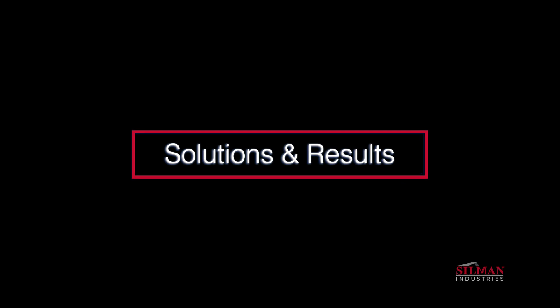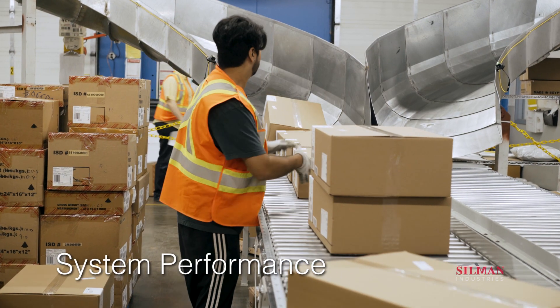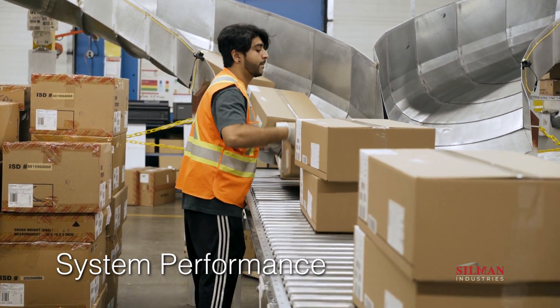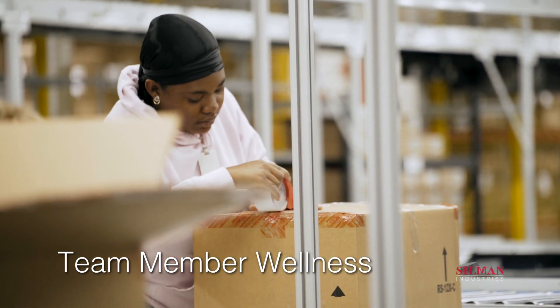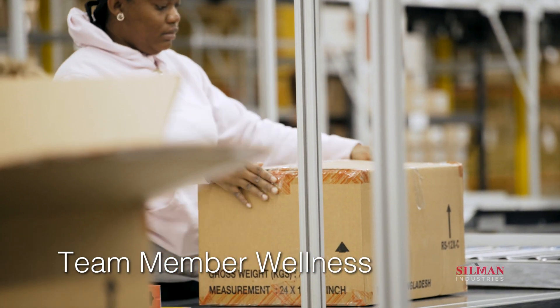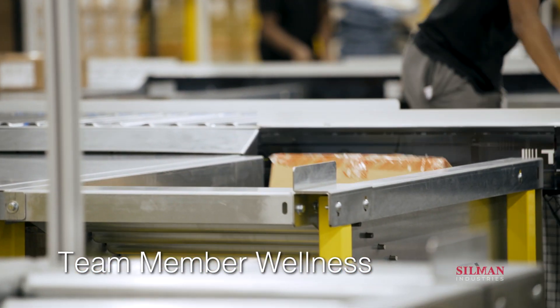The new system provides increased capacity and performance that exceeded Levi's expectations from the moment they assumed control of the system. Updated VAS stations provide improved ergonomics for team members, including gravity induction of orders to the outbound conveyor, avoiding awkward lifts and twists.